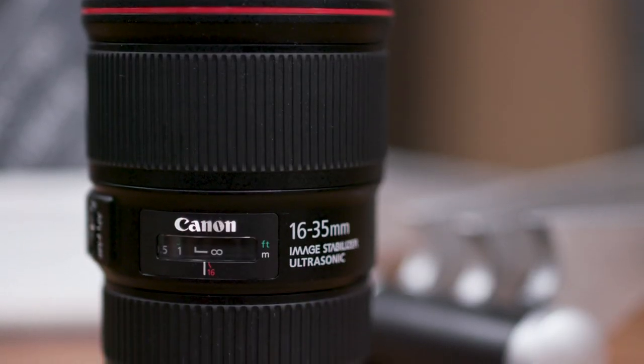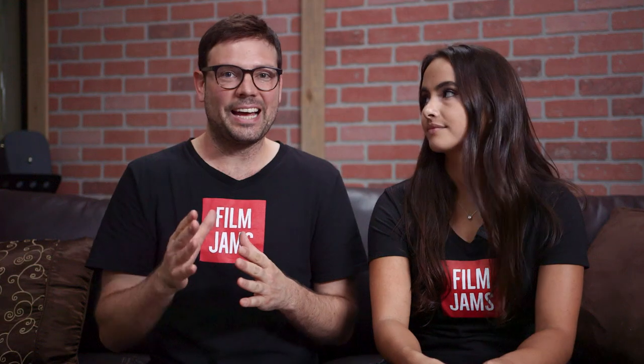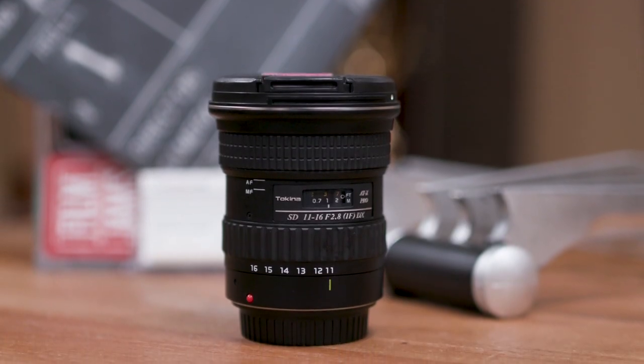I personally am going to choose the Canon 16-35mm to get that little extra range on the wider end of the focal range. I need that full frame look, and it also has image stabilization, which is useful when I'm not using it on a Steadicam or gimbal. It's not too much more money than the Sigma 18-35mm. The Sigma 14mm and the Tokina 11-16mm are fun lenses, but more for specialty use.